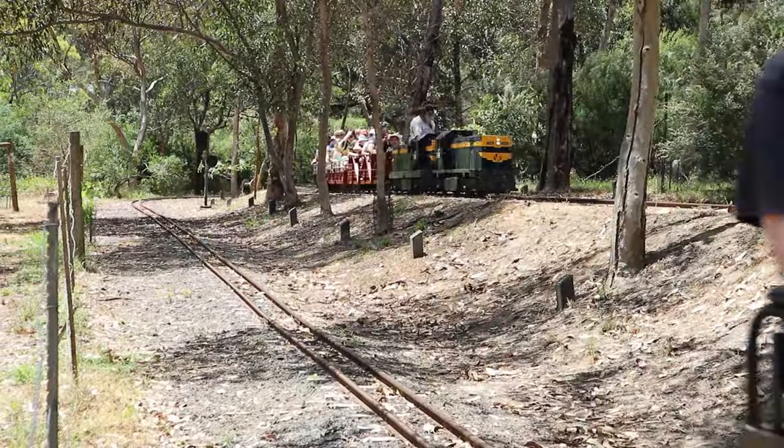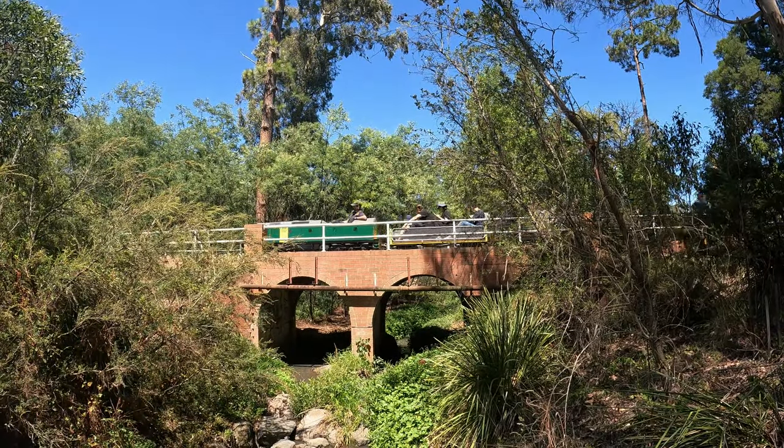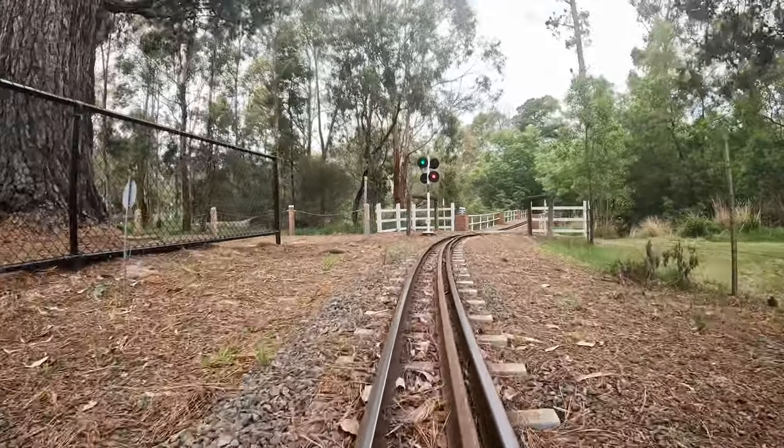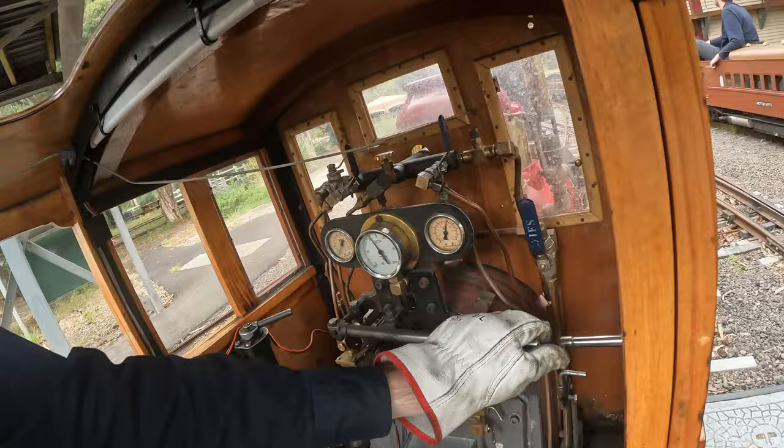So there you have it, that's the Diamond Valley Railway. If you'd like to watch a driver's perspective of the full circuit in real time, there's a link to that coming up on your screen. A huge thanks to the volunteers at DVR for showing me around, and thanks very much for watching.